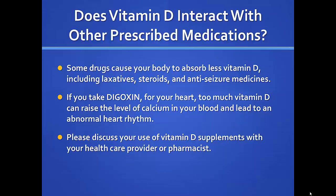There are some potential interactions with other medications. Laxative steroids and some anti-seizure medicines cause your body to absorb less vitamin D. Digoxin users should avoid excessive vitamin D, because high calcium can cause heart rhythm abnormalities. Talk to your healthcare provider and pharmacist.